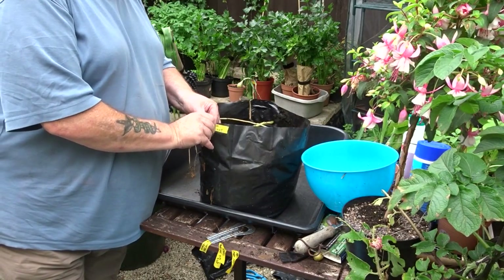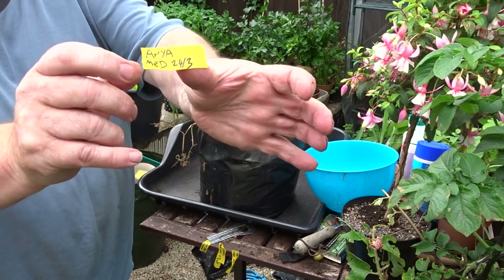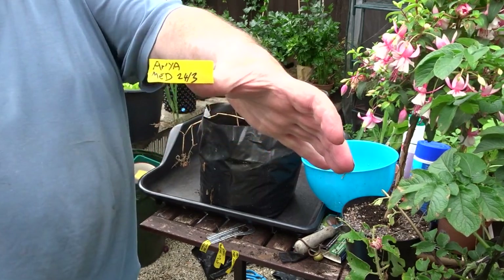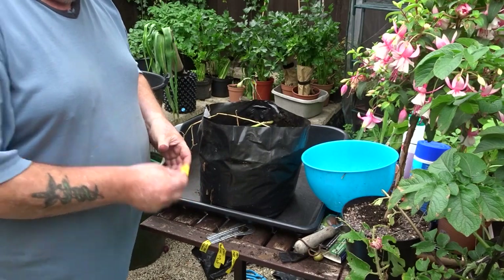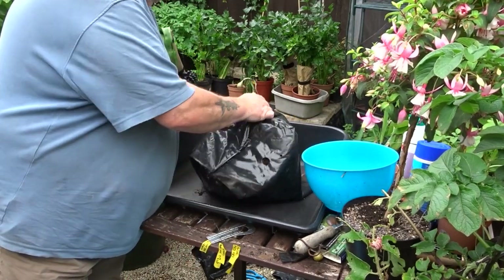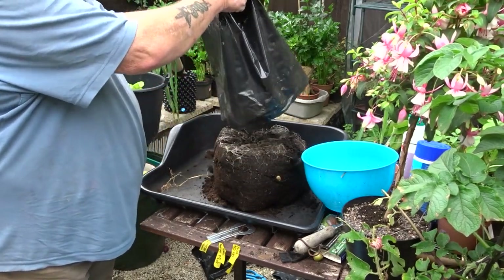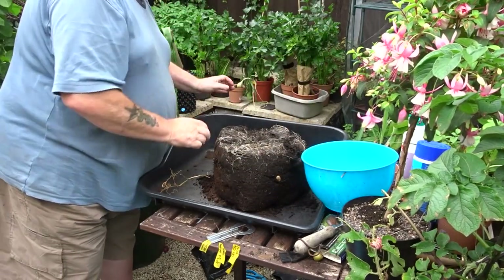Right, here we go again — another couple of varieties: Anya and International Kidney, otherwise known as Jersey Royal. Anya is a cross between the Pinkfur Apple and Desiree, which probably explains why some of the ones I'll reveal in a minute are a bit pinkish.